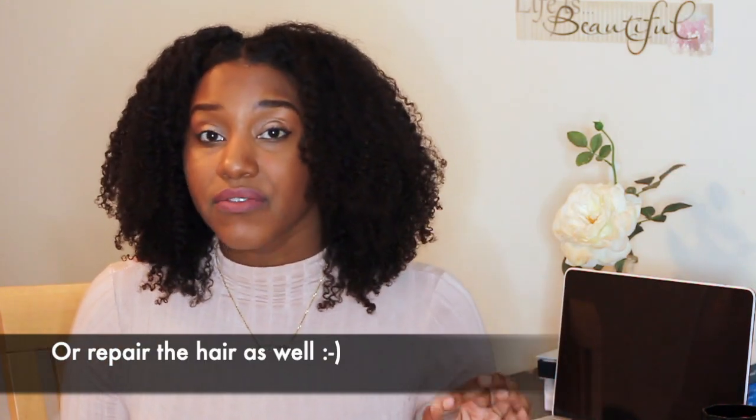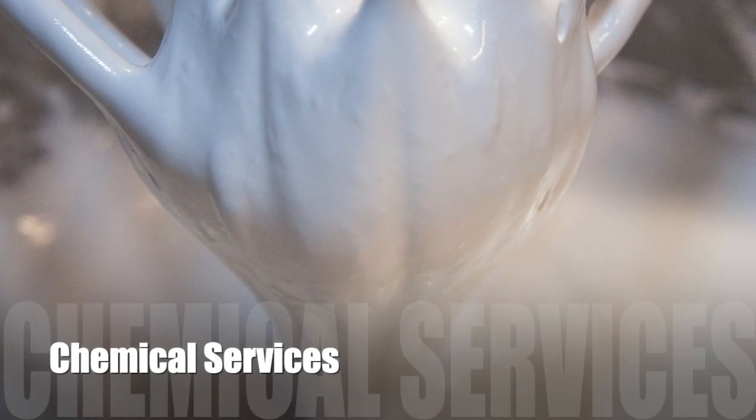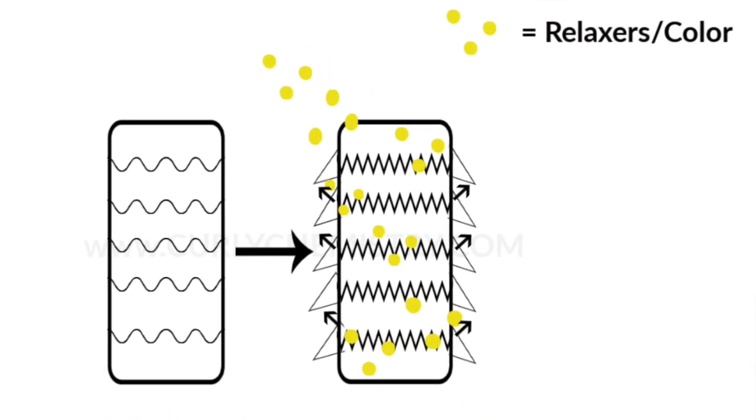For the four factors that are involved that can change your porosity, number one is chemical services. Things like relaxers and getting color on your hair can definitely alter the cuticle and raise the cuticles up, because in order for them to effectively work, they have to alter the hair to get into the hair and do what they're supposed to do.